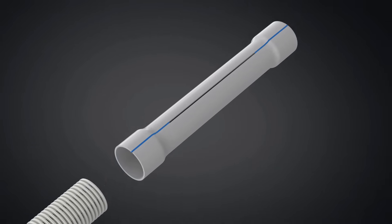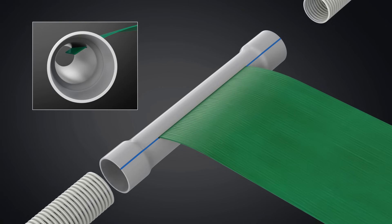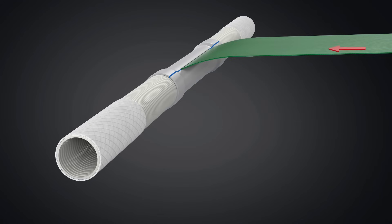An inbuilt slit on the coupler is specially designed to connect the drain belt to the Georex pipe. The coupler and the Georex pipe are installed at a lower level than the drain belt to create a siphonic movement.